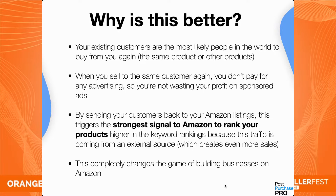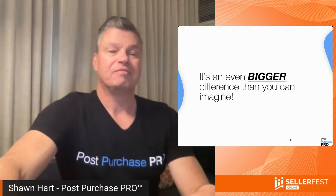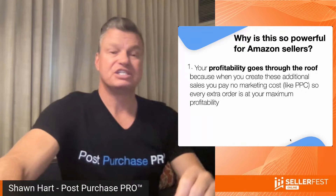Why is post-purchase marketing better? Because your Amazon customers are the most likely people in the world to buy from you again, whether the same product or other products in your brand line. When you can sell to the same customer again, you don't have to pay for advertising — so you're not wasting your profit on sponsored ads. Your profitability goes through the roof because every extra order generated is at your maximum profitability.